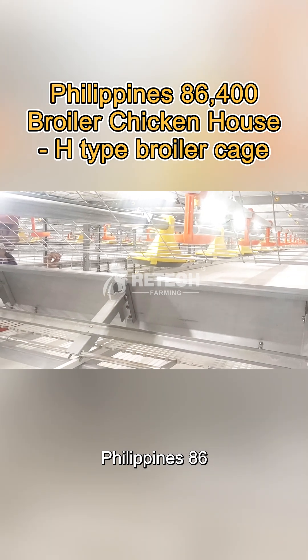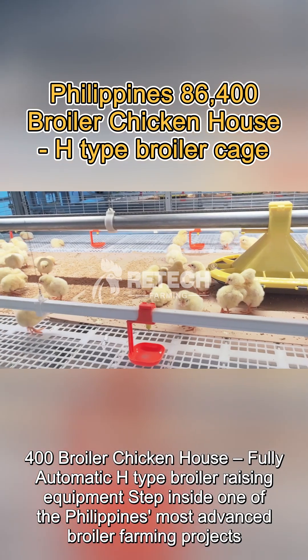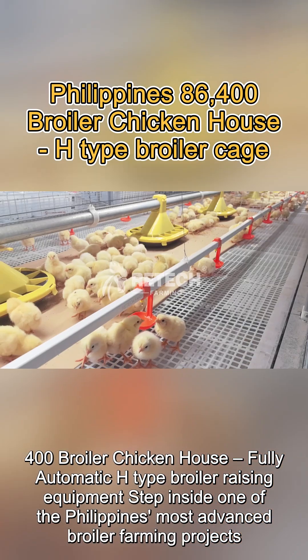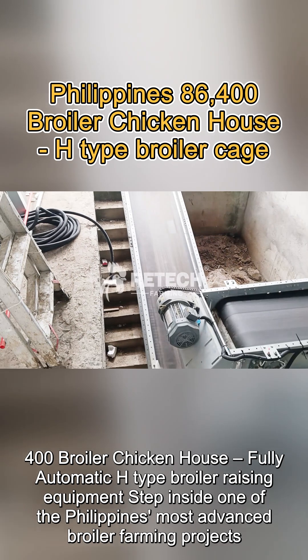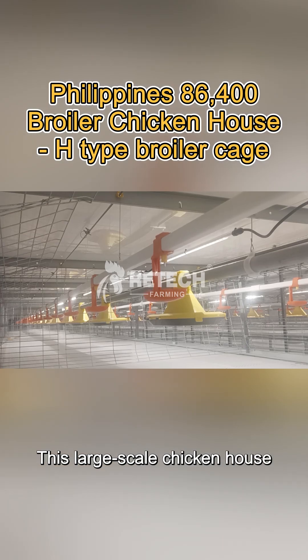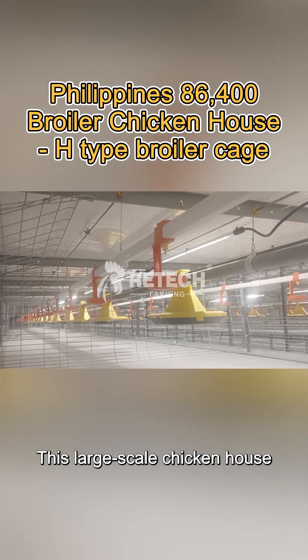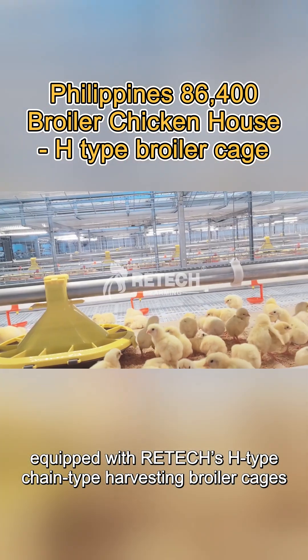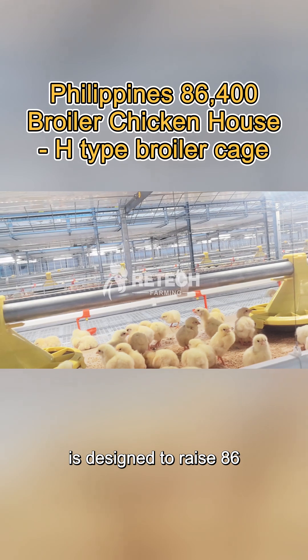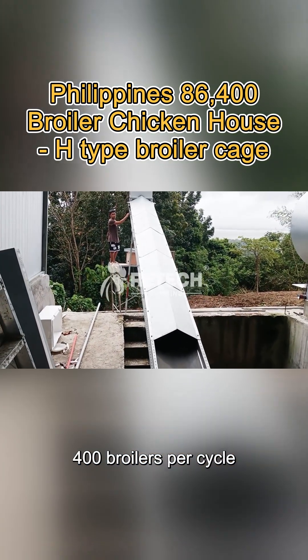Step inside one of the Philippines' most advanced broiler farming projects. This large-scale chicken house, equipped with Ritex H-type chain-type harvesting broiler cages, is designed to raise 86,400 broilers per cycle, with automation at its core.